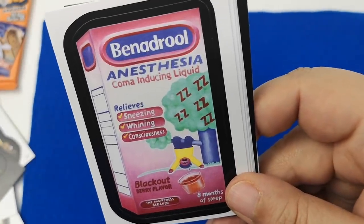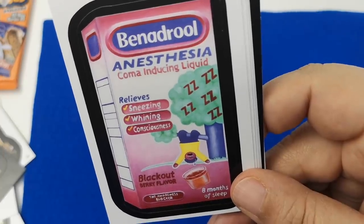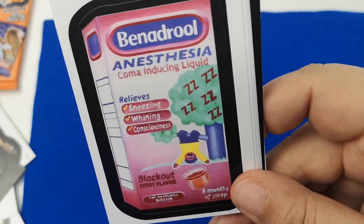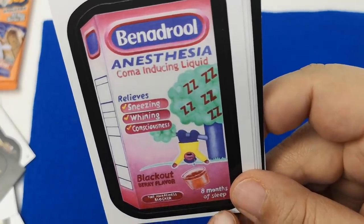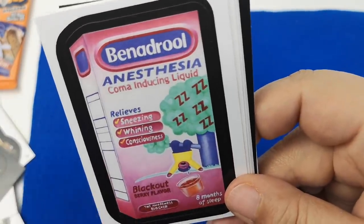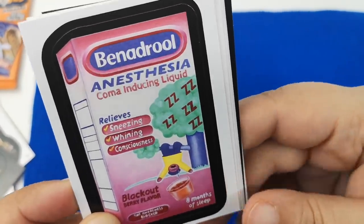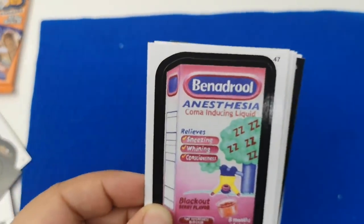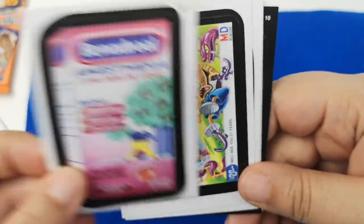'Benadryl Anesthesia — coma-inducing liquid. Relieves sneezing, whining, consciousness. Blackout berry flavor. The awareness blocker. Eight months of sleep.' That is terrible. I actually can't do Benadryl — for some reason it gives me anxiety. Anything that gives me drowsiness or could technically be a sleep aid actually gives me quite a bit of anxiety.